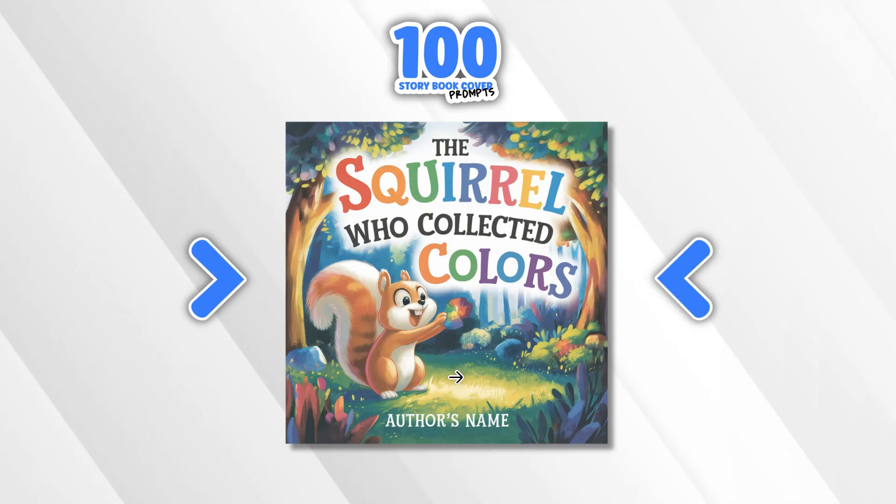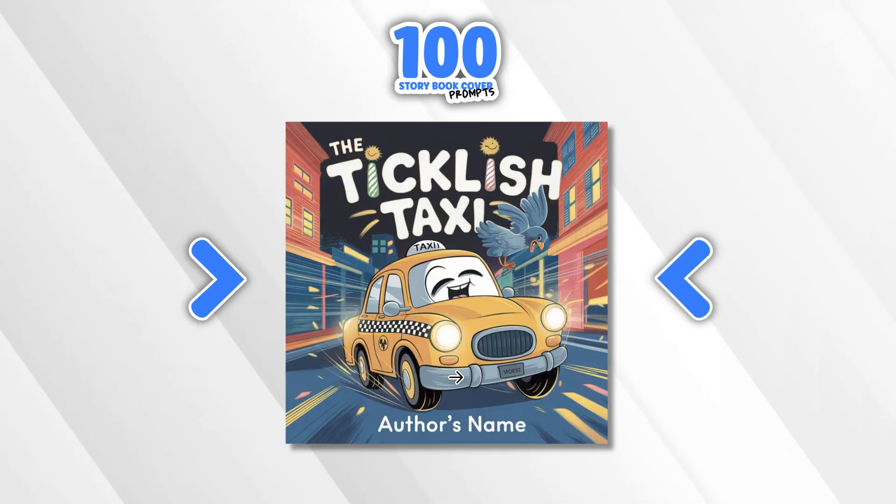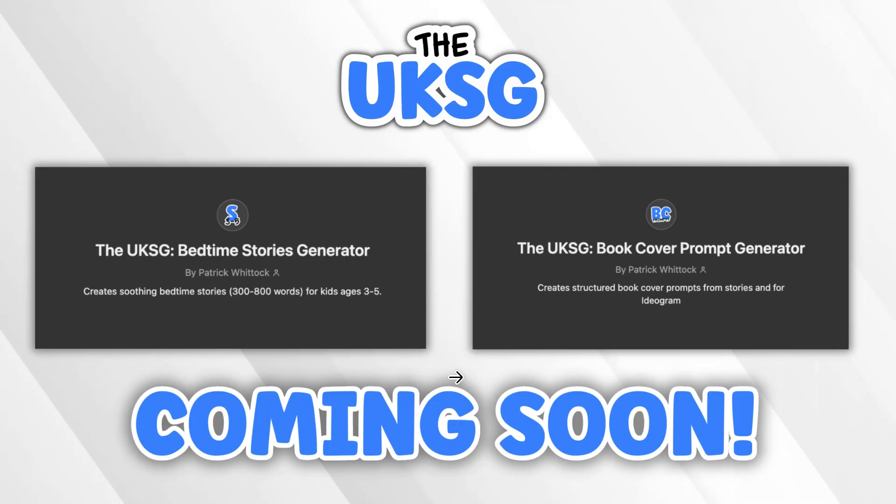We have The Squirrel Who Collected Colours. The Pajama Train — look at this, I really love the colour scheme and the font style; it's got clouds and just looks really good. The Ticklish Taxi — I really liked this one as well. The Cat Who Chased the Moon — another really great one.